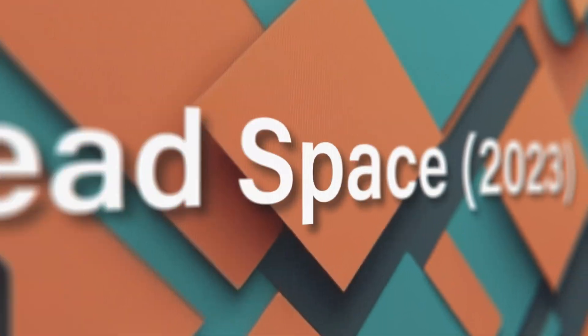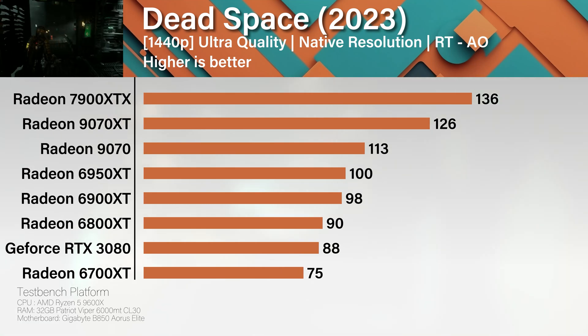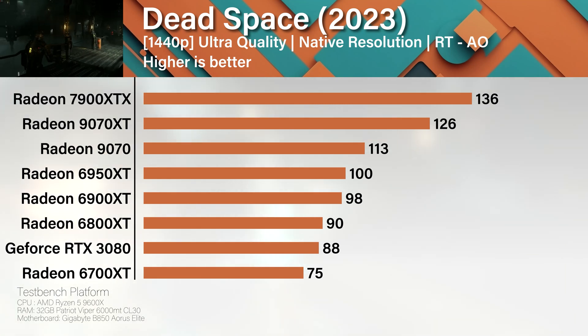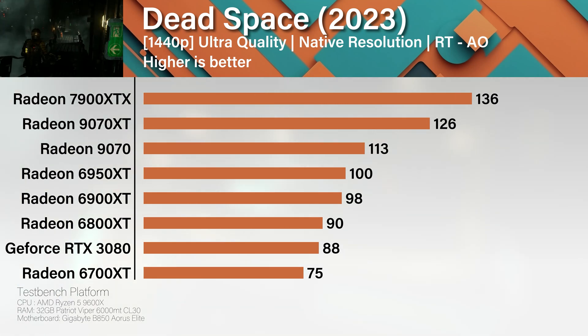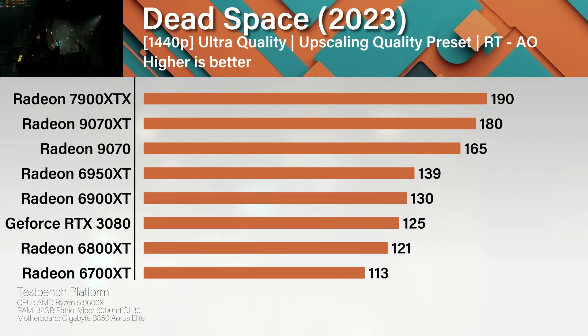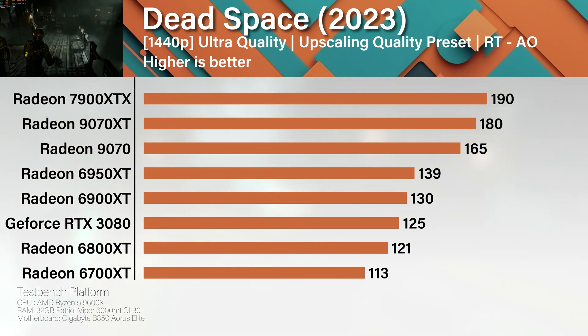This one's a bit weird. The XTX keeps the lead but barely, probably because the game only uses ray-traced ambient occlusion — dipping your toe into the RT pool instead of doing the full cannonball. Turn on upscaling and the frame rate jumps like a cat on a hot stove with barely any visual downgrade. It's black magic, or just really good optimization.